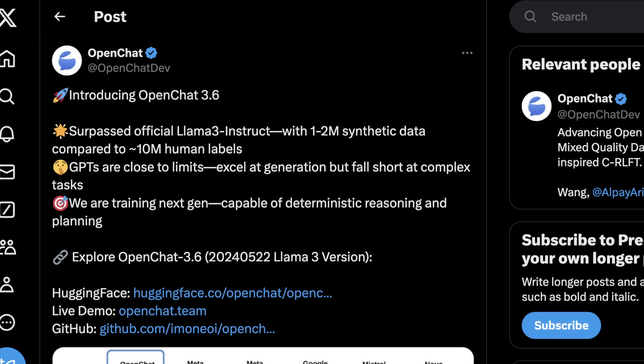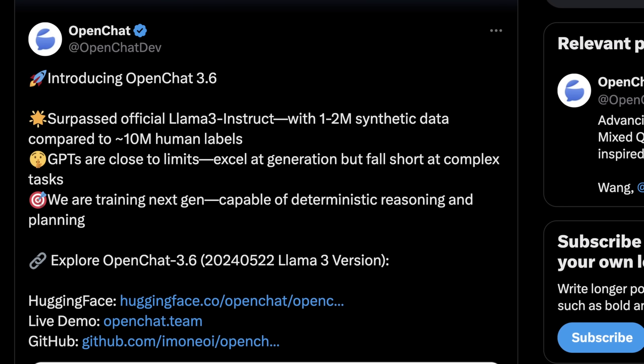It's a really interesting application of synthetic data to improve these models — not just reselecting and reshuffling existing datasets, which still works pretty well. But with Llama 3, to get a little bit more performance eked out, it's taking some different approaches. Their focus with this model was based on the claim that GPTs are close to their limits, especially at scales like Llama 3 uses. They excel at generation, but fall short at complex or multi-step tasks where you need multiple prompts to understand and then produce an output. That kind of multi-step reasoning has been challenging for a while.